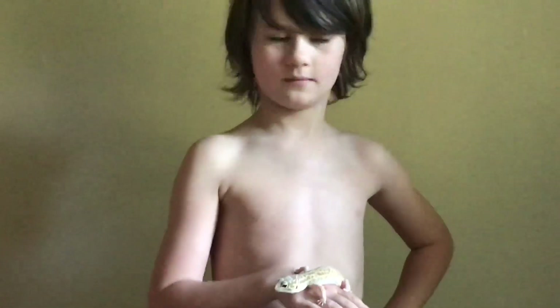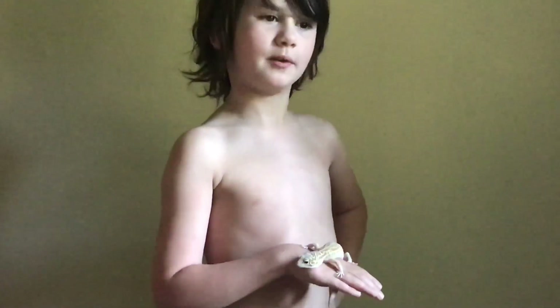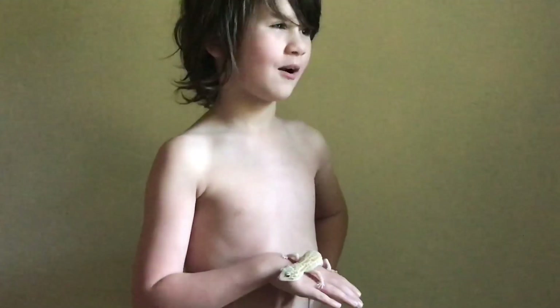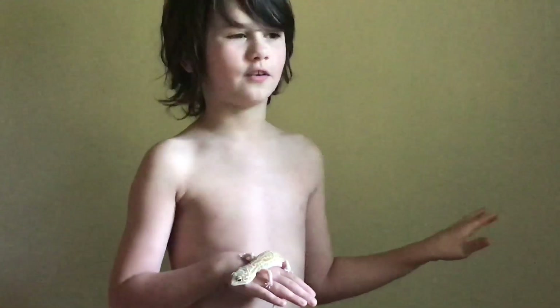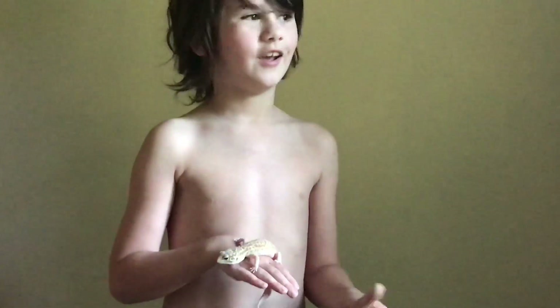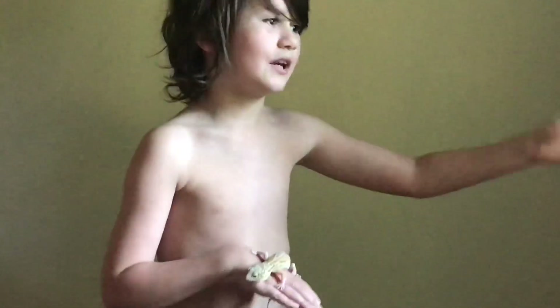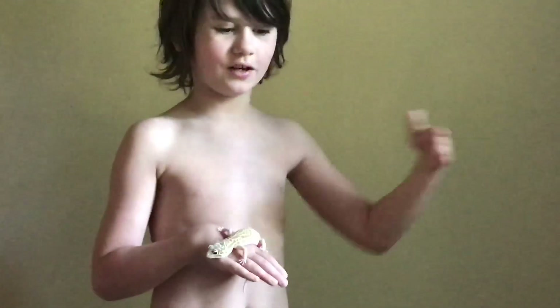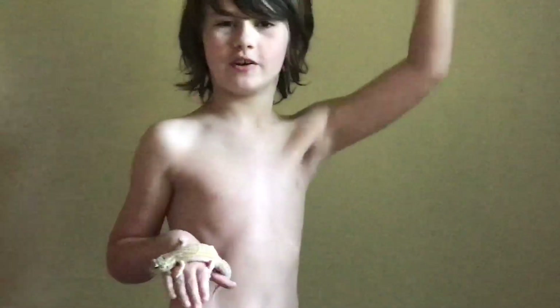So tell me about the life cycle of the worm. So it starts as a worm and it goes into like this cocoon thing that can move, and it turns into a beetle. Does the beetle lay eggs? Yeah, the beetle lays eggs and then you have more worms, so it just keeps going around and around.